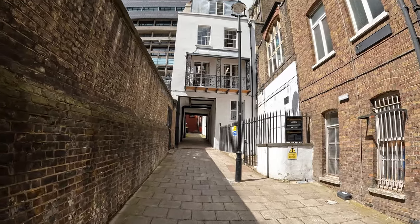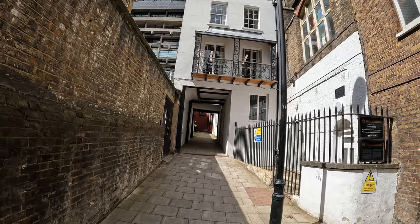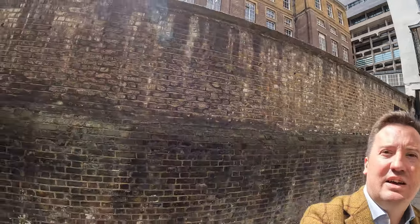Starting off with Strand Lane. I've always been quite a fan of this funny little alleyway, sort of close to Temple Tube station. I have the edge of King's College and the site of old Somerset House to one side, and this is a lane that's only open Monday to Friday in sort of office hours. Can't get through here in the evening and weekends.